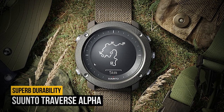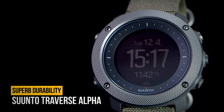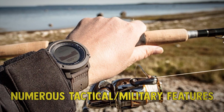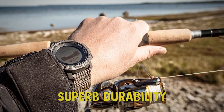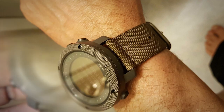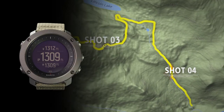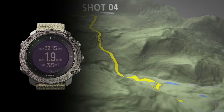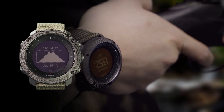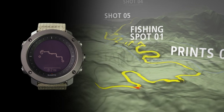Number 1: the Suunto Traverse Alpha. Number 1 on our list is the Suunto Traverse Alpha. The watch offers numerous tactical military features as well as superb durability. The watch uses a case made of durable composite materials and a stainless steel bezel. The strap is made of water-repellent textile for maximum comfort and durability. The Suunto Traverse Alpha is equipped with built-in GPS and offers several advanced features for tactical activities and hunting, including instantly showing coordinates of your current location.